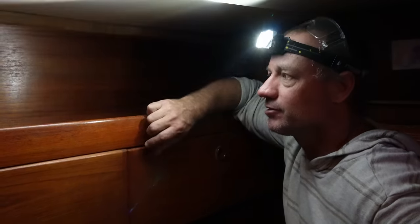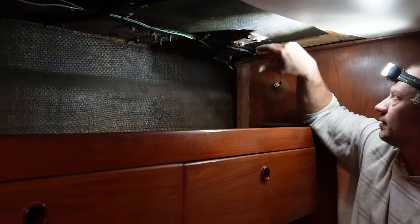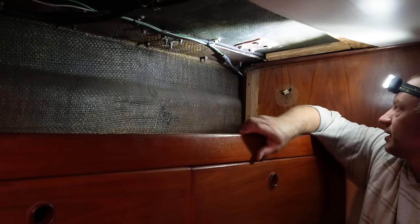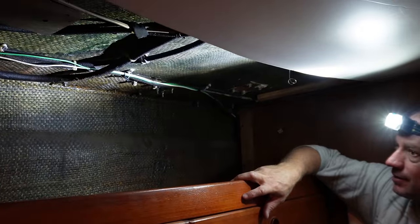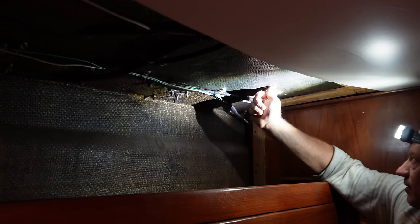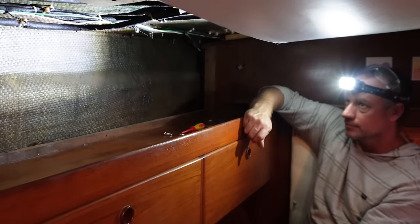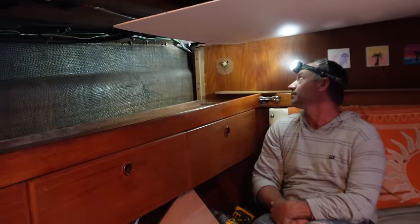We can cut this out, put some board in, glass back over it, re-drill, reset — probably put a bit of G10 under that so it's super strong where the cleat is. At the moment there's potential of just ripping that whole thing out if we were relying on that cleat — which we have in the past. We've been tied to boat with that cleat, tied to marinas with that cleat. I'm going to cut it out, put some board in, and glass back over it. About to get messy — our room is a big disaster.